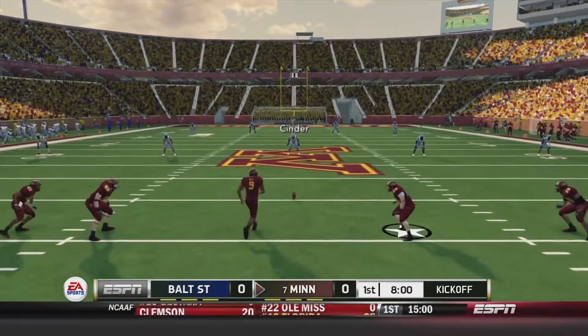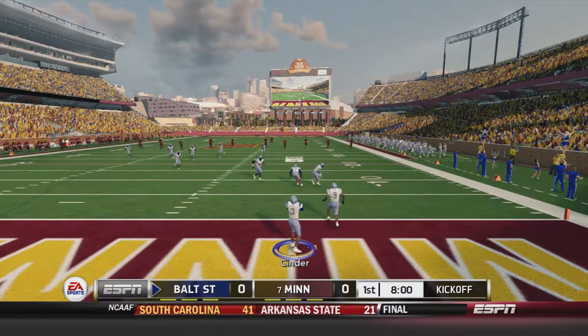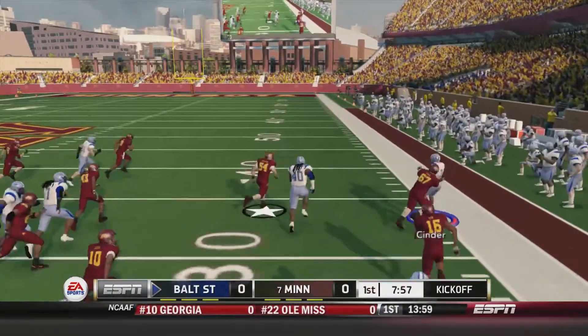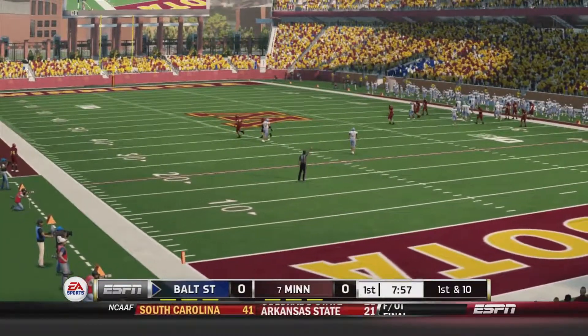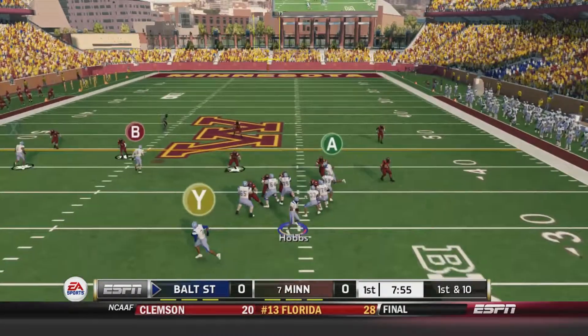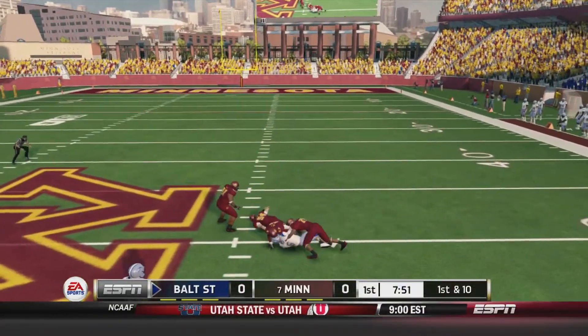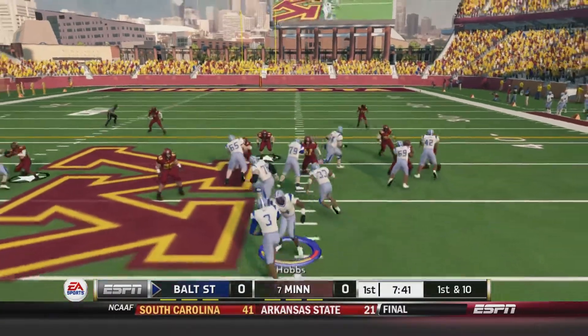Here we go, the opening kickoff of the first game of the season. Roman Cinder going to return this one out of the end zone, takes it up to the right side of the field, gets up to about the 33-yard line before he's pushed out of bounds. Baltimore State gets to work. First and 10. Julius Hobbs getting the start for Baltimore State, throws over the middle and finds Damian Rutledge who gets up to the 50-yard line. New set of downs.